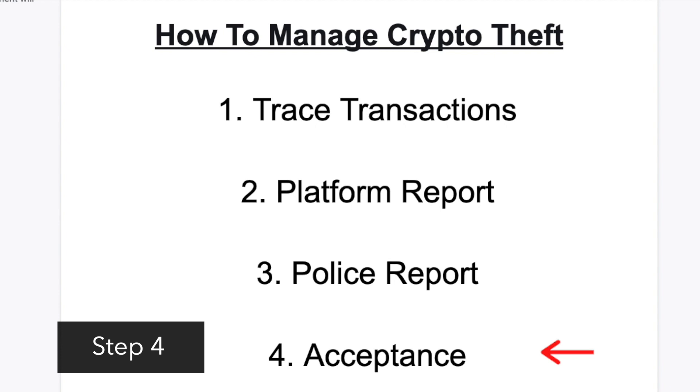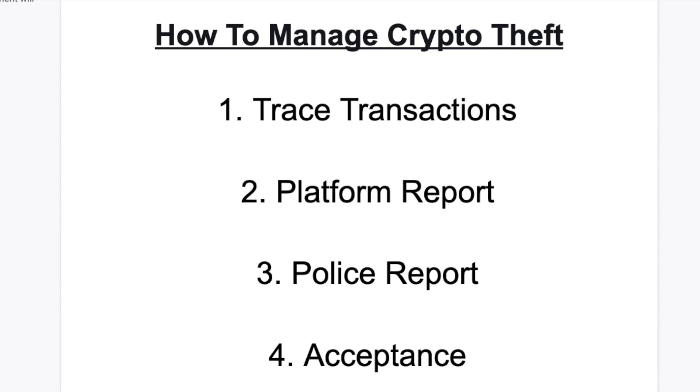Step four: acceptance. Regardless of whatever happens, accept the reality that lost crypto may never come back. All you can do is try your best to get support, increase security practices around your computer — like getting anti-malware software, changing passwords, and enabling 2FA or Google Authenticator whenever possible — and most importantly, be patient. There's no point being anxious over crypto you may never recover. Acceptance will help you feel at peace.